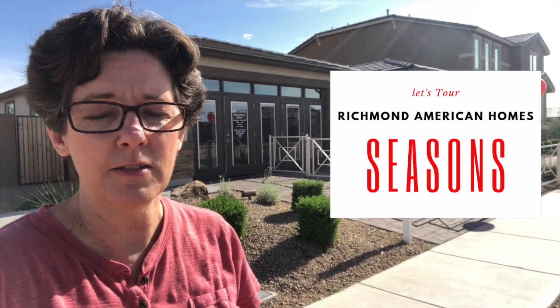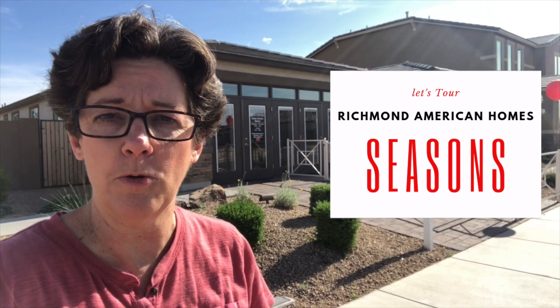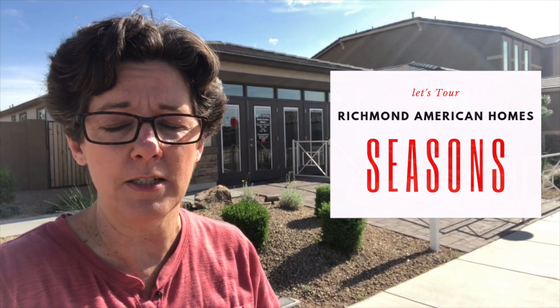What are some of the best neighborhoods in Phoenix? Today I'm at Canyon Trails checking out Seasons by Richmond American Homes. You'll also find Seasons in many other communities including Verado.